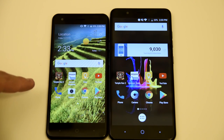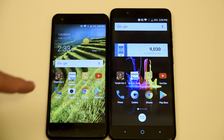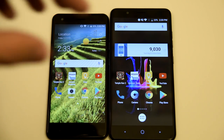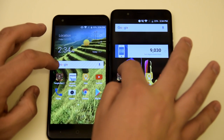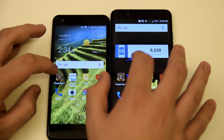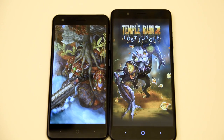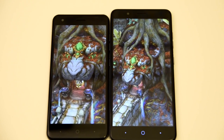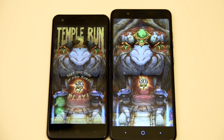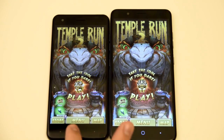We have Temple Run 2, Amazon Shopping, Google Keep, YouTube, Phone, Camera, Google Chrome, and Play Store. We're going to open these at the same time and see which one opens them first. Opening Temple Run 2 in three, two, one, go. It looks like the Blade X is going to take the win — and the Blade X did take the win just by a hair.